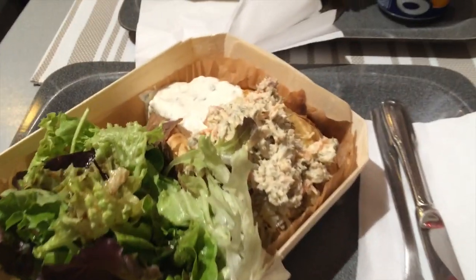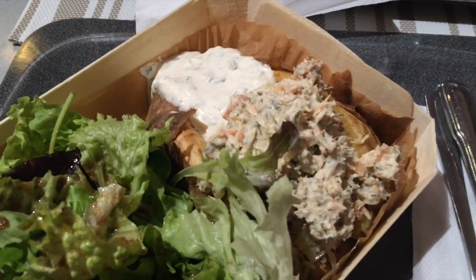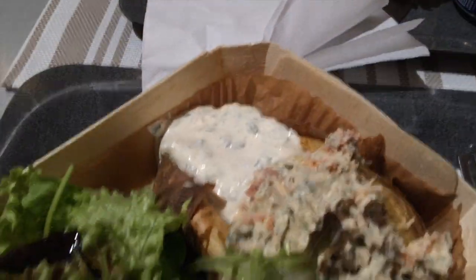We're having potatoes for dinner. We've got one called the Nordic, so it has salmon and then their little traditional sour cream sauce.